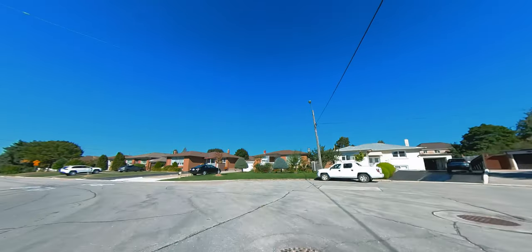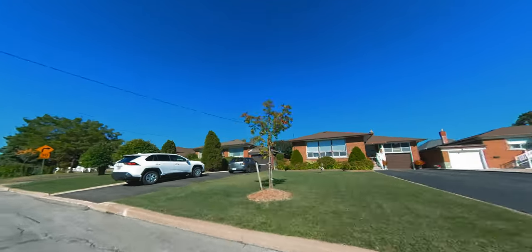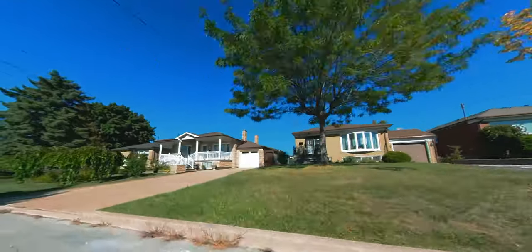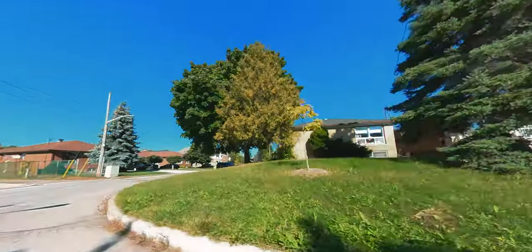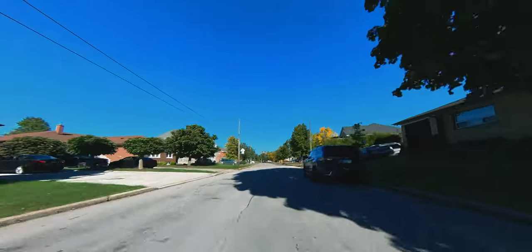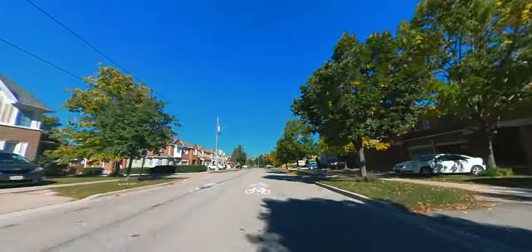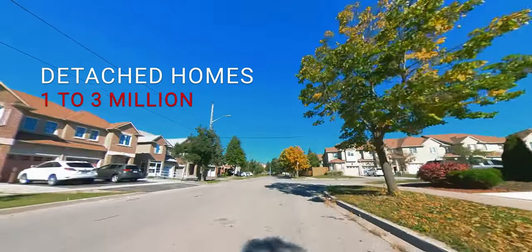The detached housing market is a big mixture of lovely, mature neighborhoods just off of Jane and Keele, with huge lot sizes from old bungalows to two-story homes and even newly built homes. Perfect for lot sizes with pools, or if you want to do a garden suite for the in-laws or rental income — just huge lot sizes. Detached homes in the area start around 1 million and all the way up to approximately 3 million.